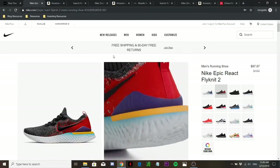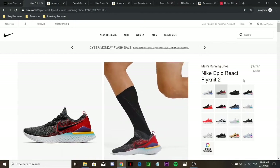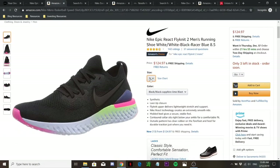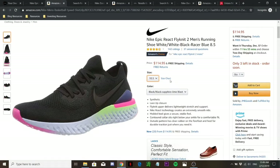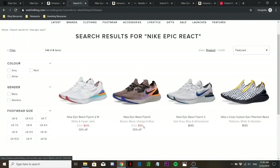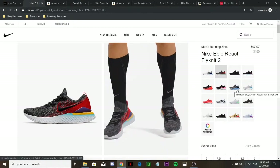Now let's talk about where to buy the Nike Epic React Flyknit 2. The Nike site is one of my top recommendations since it's currently on sale below $100. Amazon also has some good deals depending on size — for example, US 10.5 is at $114.95 with free shipping. You can also check out End Clothing at $95 USD, though colorway choices are limited. I'd still recommend the main Nike site for the widest range of colorways.